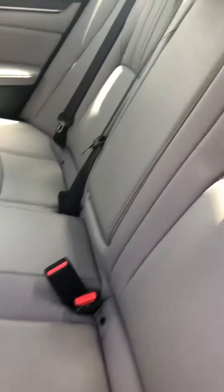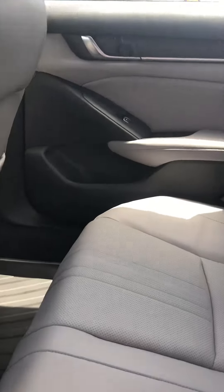Very spacious back seat. It does have the rear air conditioner vents for your passengers to keep them comfortable.